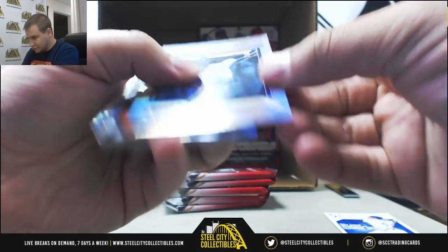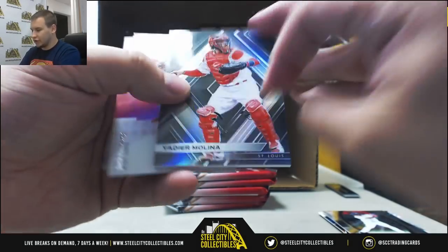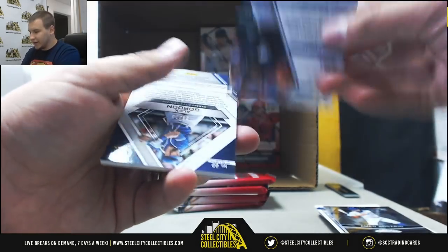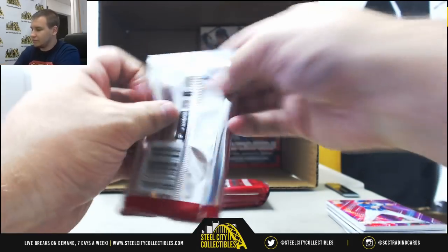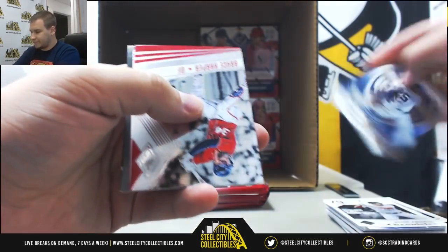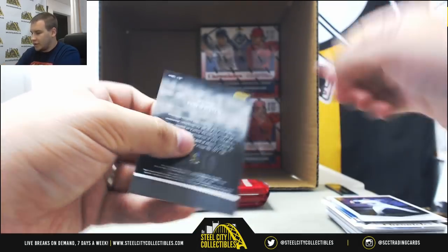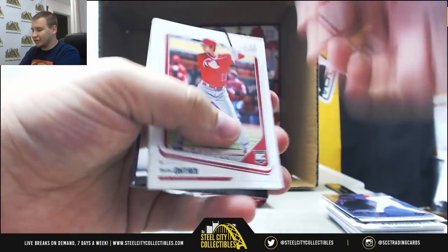We've got Dominic Smith 299, Reese Hoskins Blue Cracked Ice to 149. And for the Cardinals, base Yadier Molina. More base — 199 Ozzie Albies. And a 75, Alex Gordon for the Royals, Neon Pink. More base. And for the Phillies, nice autographed Cracked Ice, 7 of 24, Reese Hoskins. And a Reese Hoskins to 99 as well. I'm kind of doing this break right now, but if it fills — I don't think I've ever not filled that product. To 10, Chris Sale for the Red Sox.